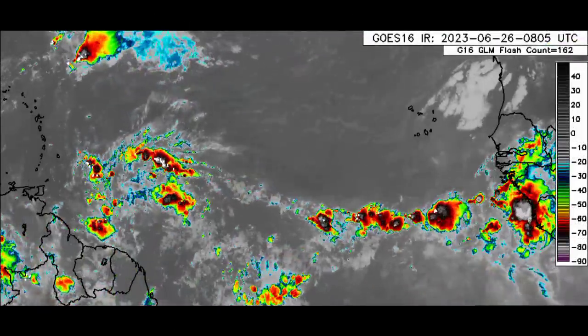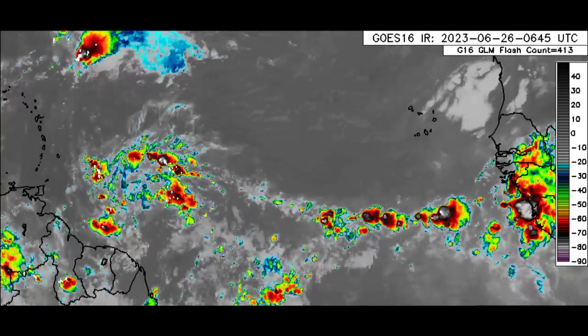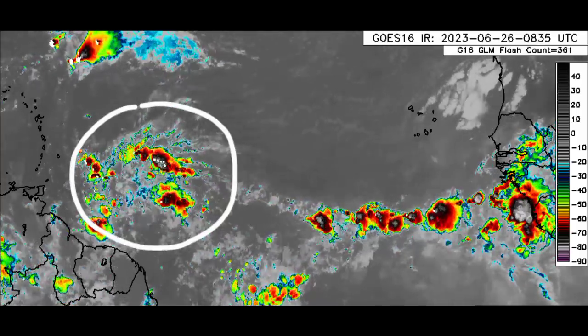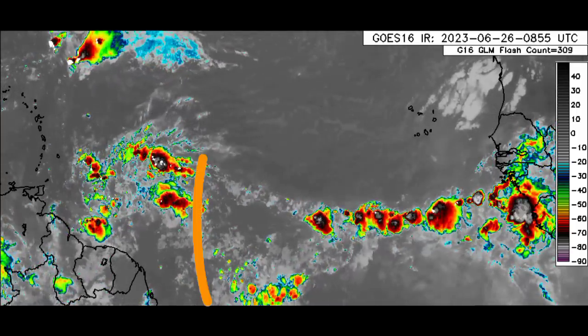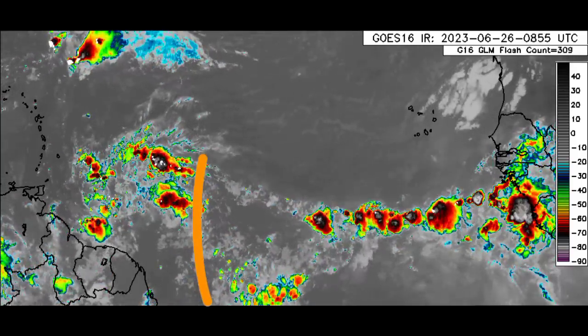Here we can see this stream of activity coming from Africa all the way to just north of northeastern South America. There we have a broad area of showers and thunderstorms, and a tropical wave is just behind all of that activity. This is likely going to be helping to induce rainfall across sections of the Lesser Antilles.